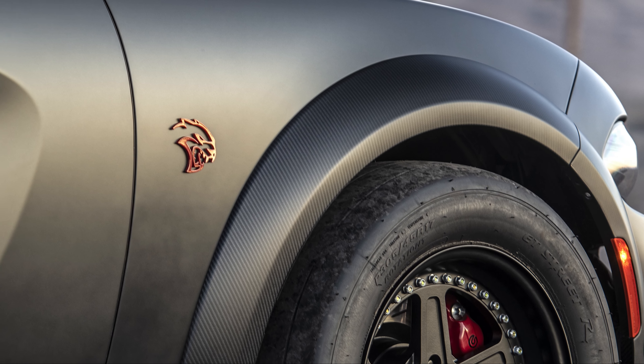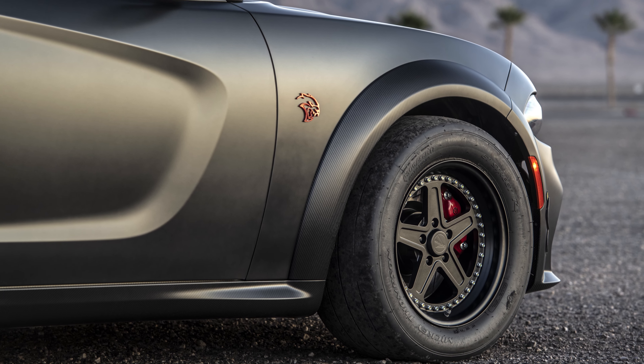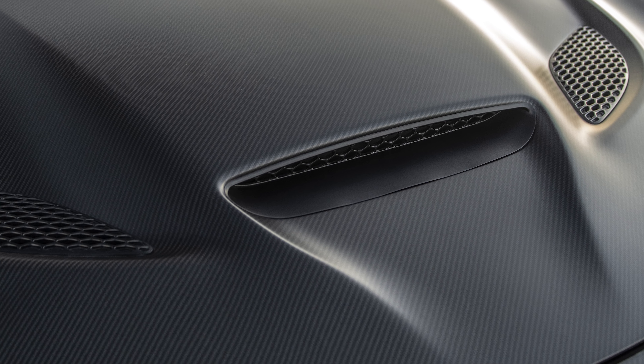This car features a pre-production carbon fiber front bumper, fender flare set, factory rocker set, hood, rear spoiler, rear bumper, and rear diffuser.